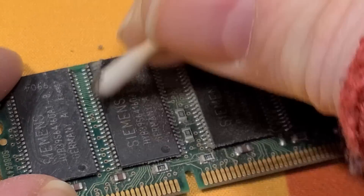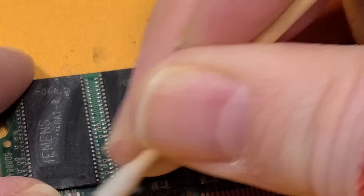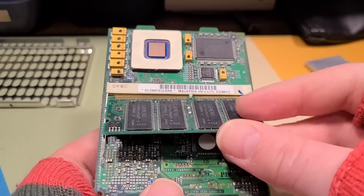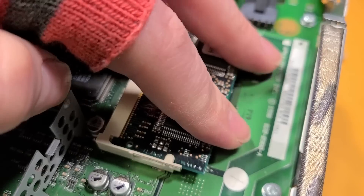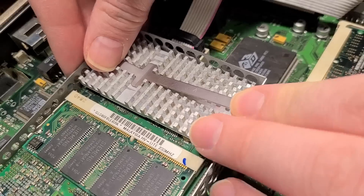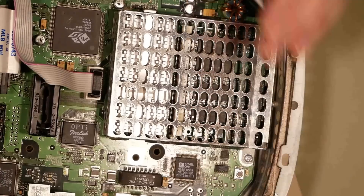On the surface it's all looking pretty good, and I'm eager to perform that function test. So I reinstalled the RAM, the video RAM, the little battery cover, the CPU, the heatsink, and the cover over the CPU.